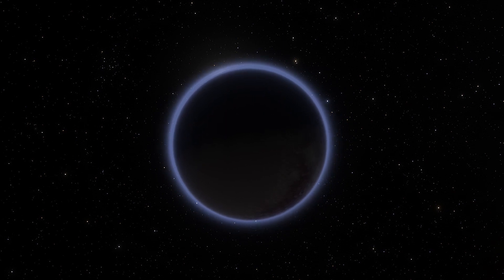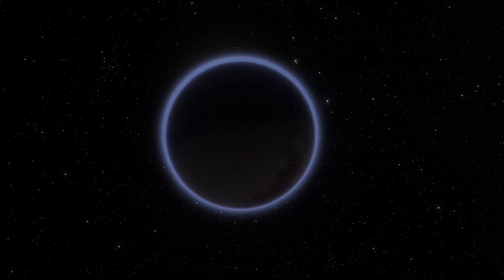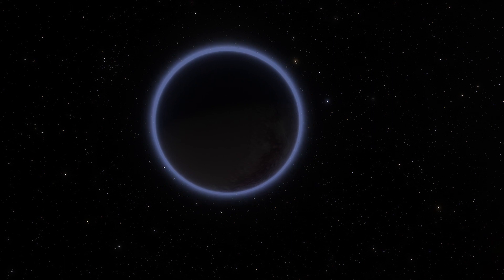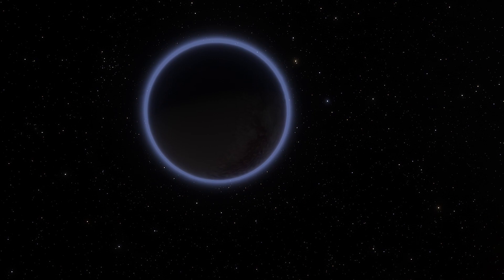NASA's New Horizons team found that tons of nitrogen gas escaped the dwarf planet by the hour. But somehow, Pluto is able to constantly resupply that lost nitrogen. The dwarf planet is likely creating more of it through geological activity.